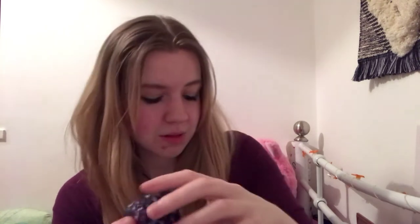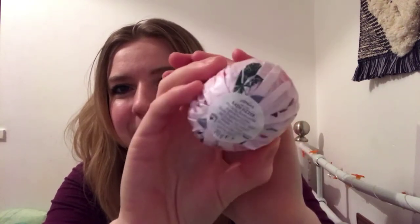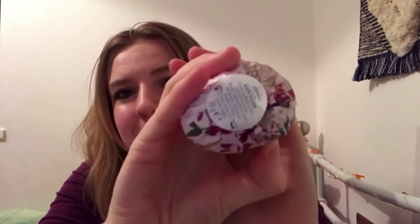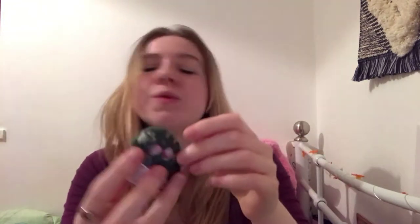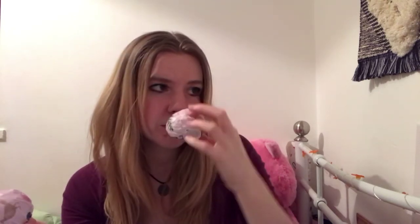It doesn't actually say which one's which scent, but I don't mind. This one's got like a little scroll on it — quite cute. This one's got like a leaf on it. And then this one's quite pretty. I think this one's the bergamot and I'm pretty sure this one's the rose — yeah, I think these two are the rose ones and then these are the bergamot ones.